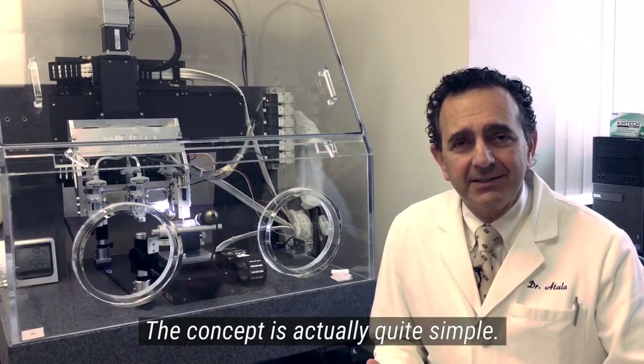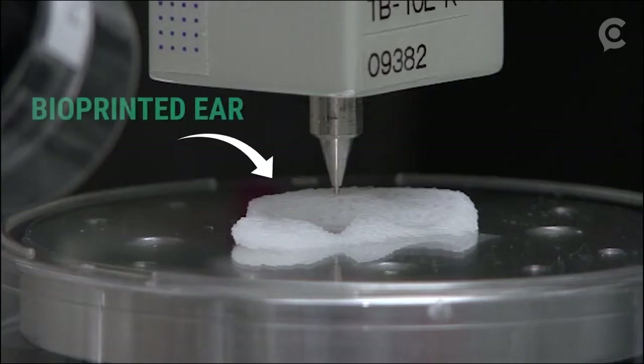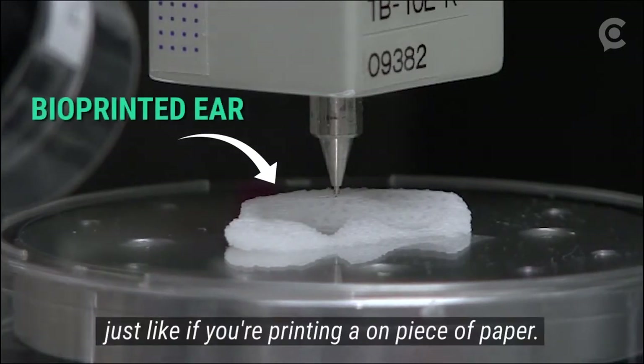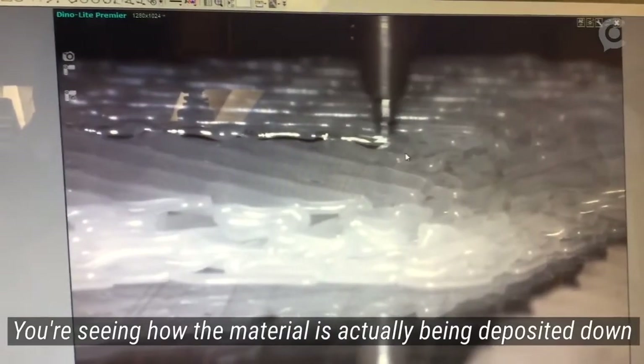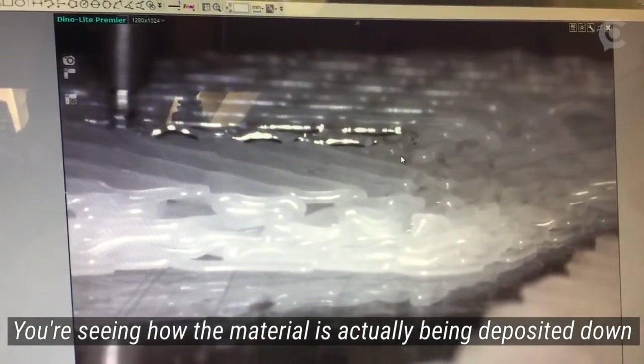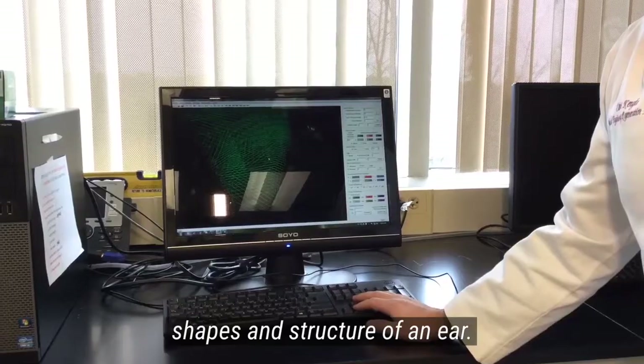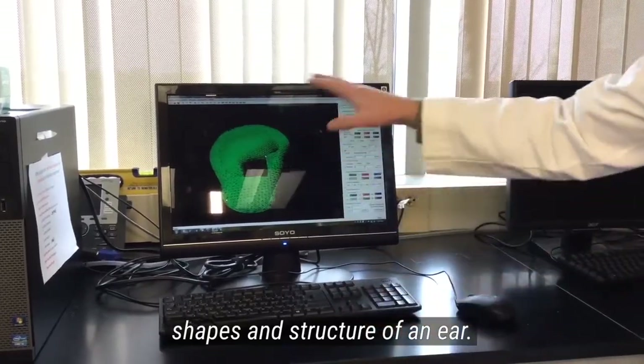The concept is actually quite simple. You're really laying cells one layer at a time, just like if you're printing on a piece of paper. And you're seeing how the material is actually being deposited down onto the surface to create the three-dimensional shapes and structure of an ear.